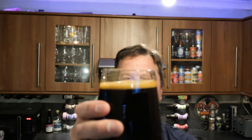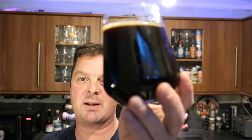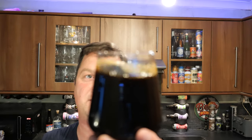One finger tan-coloured head that's dissipating really quickly — you can hear it. That's dissipated quite quickly now. It's a jet black beer in the glass.